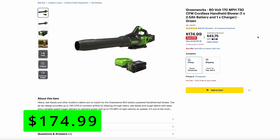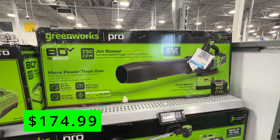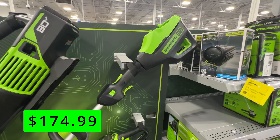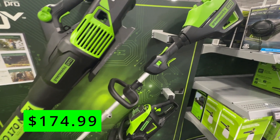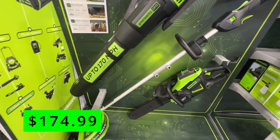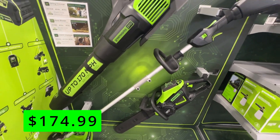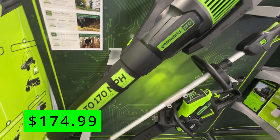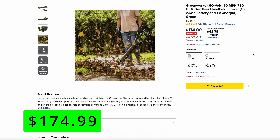First up was the Greenworks 80-volt, 170 mile-per-hour, 730 CFM rated cordless blower that comes with a 2.5 amp-hour battery and charger for $175, which is $75 off the normal price. These specs rank it right up there with the top battery-powered blowers out there. $175 for this kit is really not a bad price and puts it competitive with top brands like Ego and Cobalt.